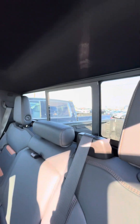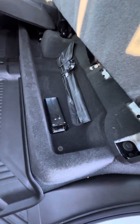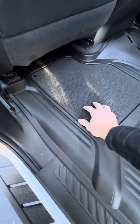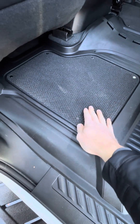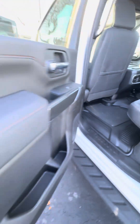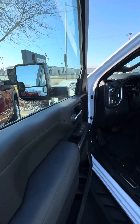It does have a power sliding rear window, some storage underneath the seats. It does have the all-weather liners and the carpet inserts — these pop off. So these are like date night mats, going to work mats. It does have the blind spot monitoring in the mirrors there.